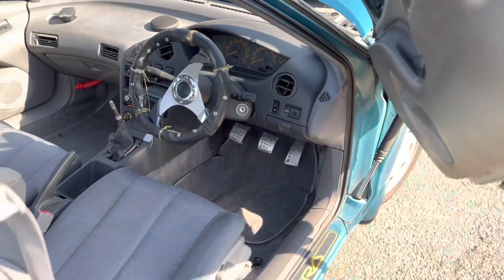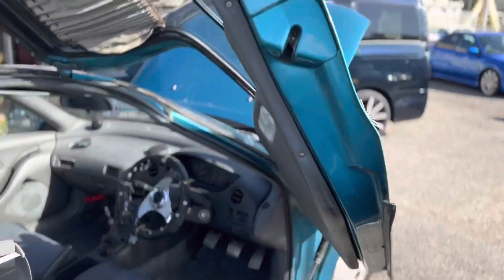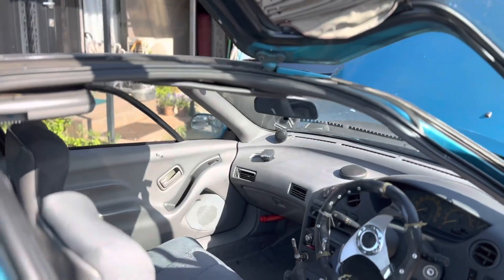On a windy day, does it stay up? I guess it'd be no different than a windy day with regular doors.